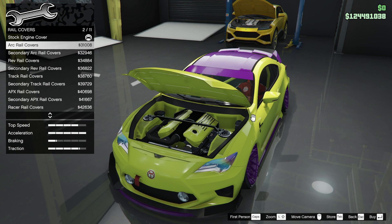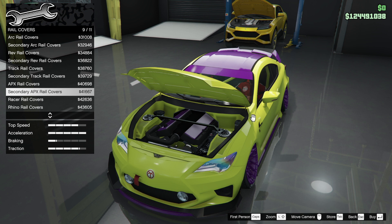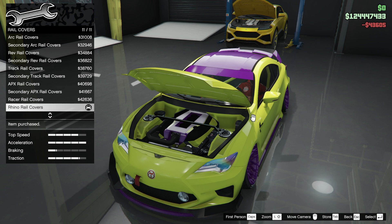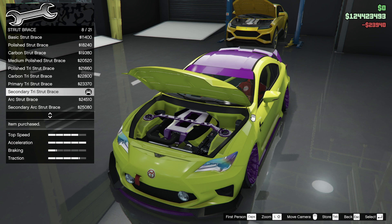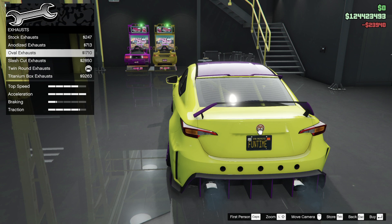We've got secondary intake rail covers — some of these secondaries are pretty decent. I think I'll look at the same, really. It's simple isn't it — a strip race, a purple one, that's nice. Engine tunes are done, exhaust done.